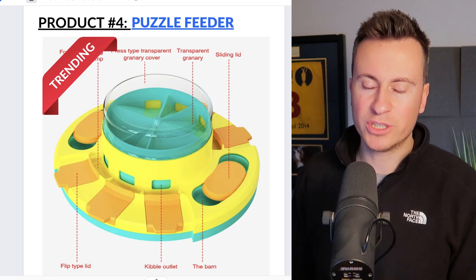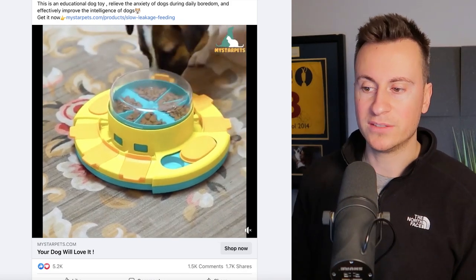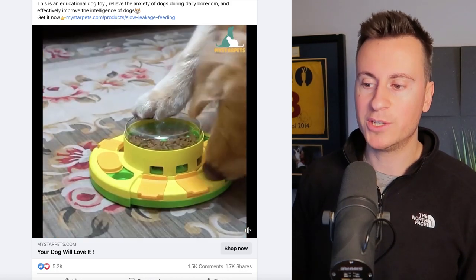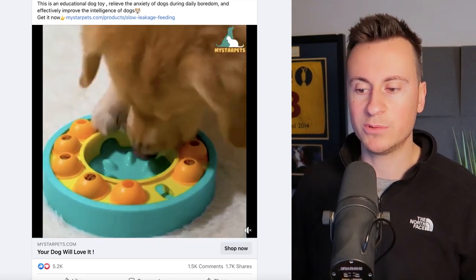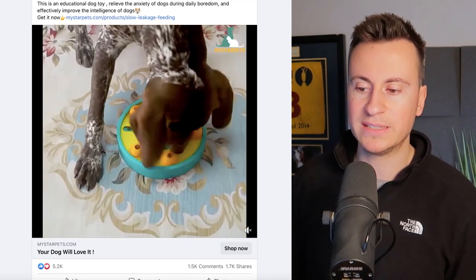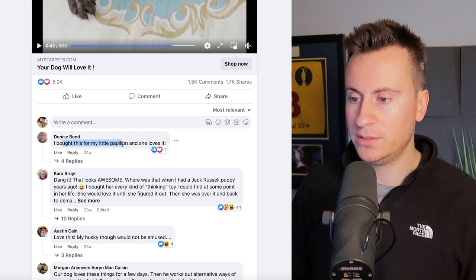Moving on to product number four: a puzzle feeder. Let's jump straight into the Facebook ad creative to show exactly what it does. There are lots of different compartments, sliding and lifting doors — it's a really stimulating product to keep your dog mentally engaged. If somebody doesn't have time to walk their dog one day, they can set this down before they go out and it'll keep the dog entertained with something positive and beneficial for their mental health.